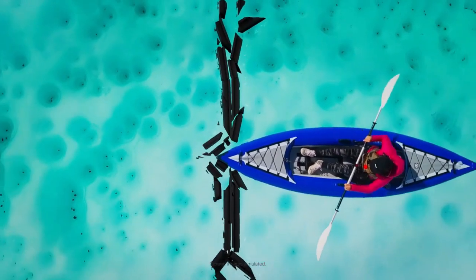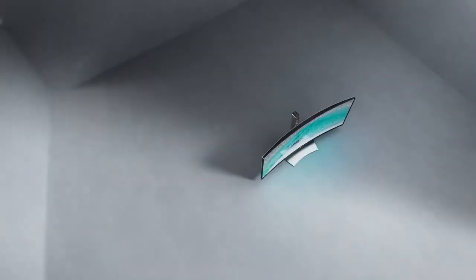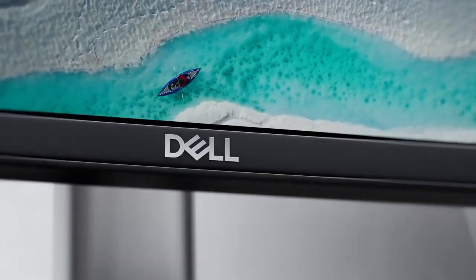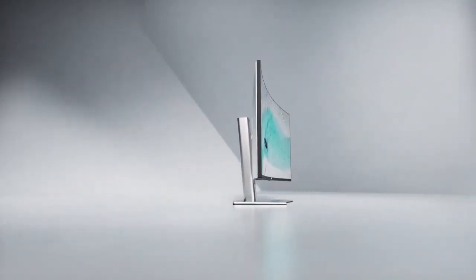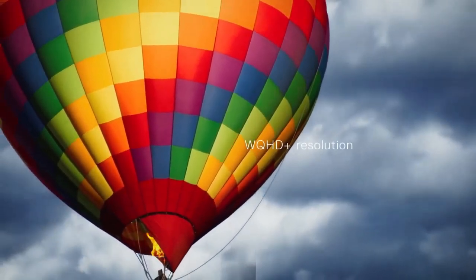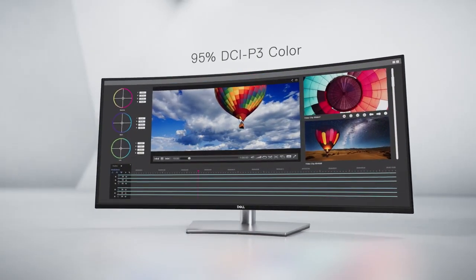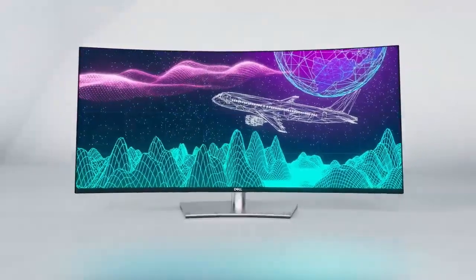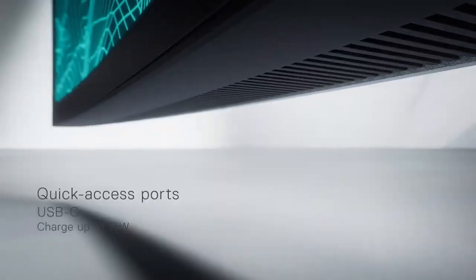With KVM Switch functionality, this monitor provides easy and convenient connectivity for multiple devices. Dell's ComfortView Plus reduces harmful blue light emissions, promoting eye comfort during extended use. Whether you're working on complex projects or enjoying multimedia content, the Dell UltraSharp U3821DW 37.5-inch Curved Screen LCD Monitor elevates your productivity and visual enjoyment with its impressive size and stunning resolution.